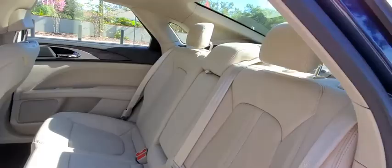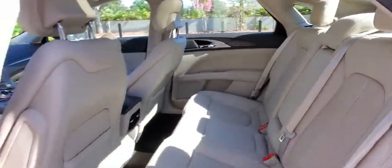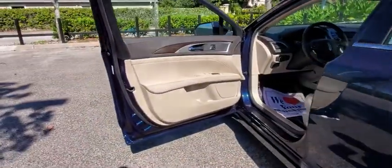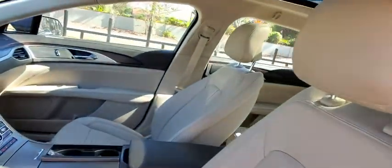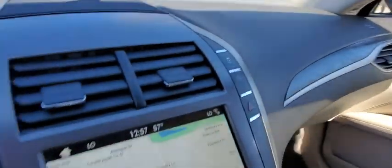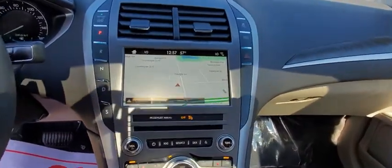Here are some of this vehicle's great options: backup camera, remote engine start, keyless entry, power passenger seat, navigation system, traction control, stability control, steering wheel audio controls, anti-lock braking system.